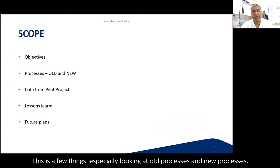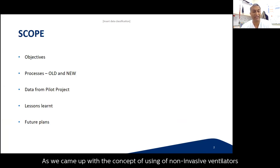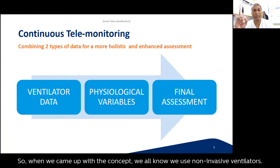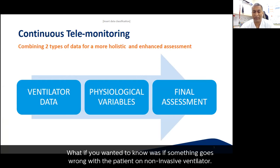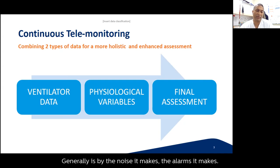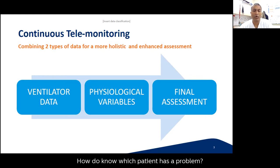We came up with the concept of using non-invasive ventilators combined with vitals monitoring in the wards. Most places in the world use NIV in high-dependence units, intensive care units, or dedicated wards. The key question was: if something goes wrong with a patient on a non-invasive ventilator, how do ward staff know? Generally it's by the noise or alarms it makes. But how do we know which patient has a problem, and what additional information do we need?